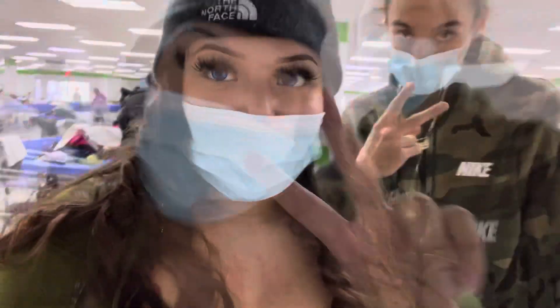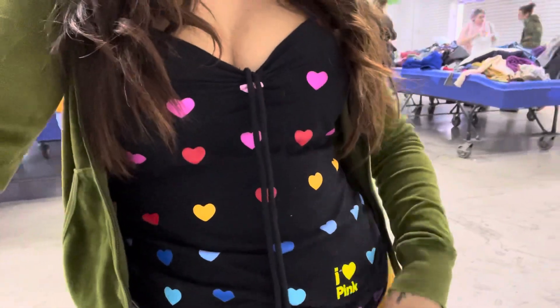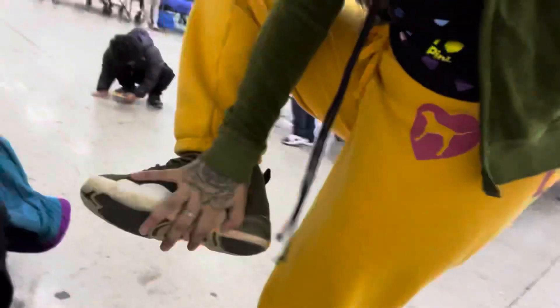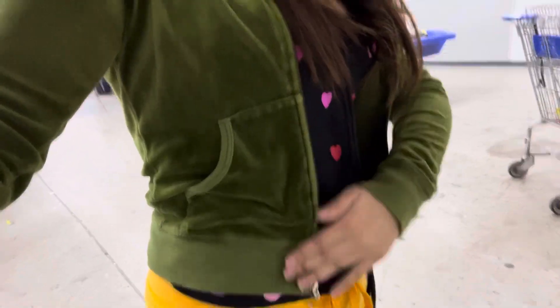Hey guys, so we're at the bins again and I'm deciding to vlog — come thrift with me number two. This is the fit of the day: I got a North Face, I got an 'I Love Pink' tank top, and then I got these sweatpants and this Juicy Couture velour hoodie.